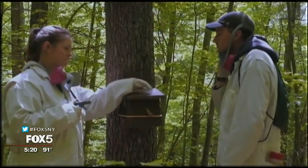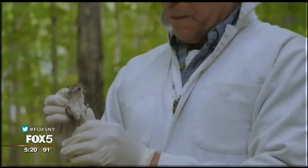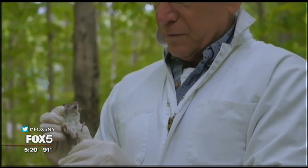They also deploy bait boxes to attract rodents. In the box is an insecticide that kills ticks on mice and chipmunks — two animals responsible for infecting ticks with the bacteria that causes Lyme disease.